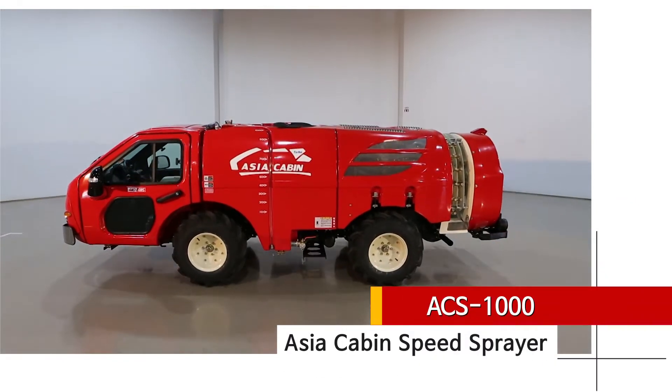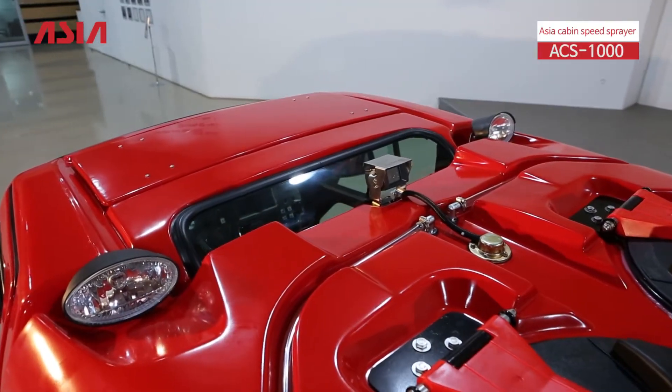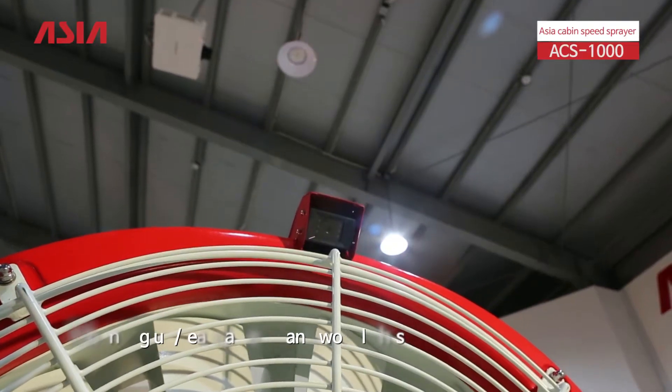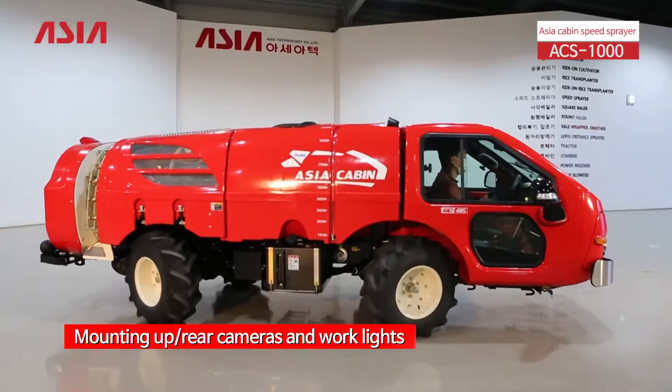AsiaCabin SS is equipped with a 60 horsepower turbo diesel engine and is installed with upper and rear cameras and lights to check the state of pesticide spraying, enabling safe driving and convenient control work.